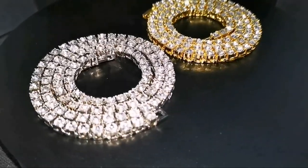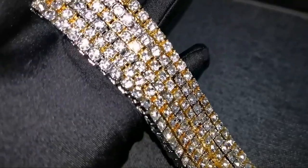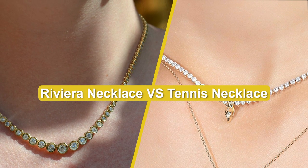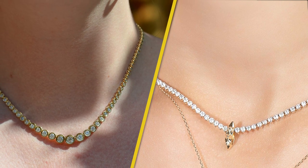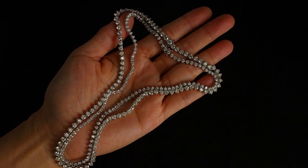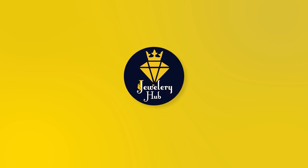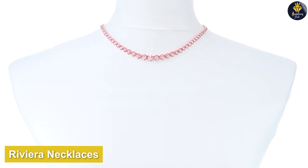Hello and welcome to our comparison video. Today we have an exciting comparison for you — we'll be exploring two stunning necklace styles: the Riviera necklace and the tennis necklace. Both are known for their timeless elegance and ability to elevate any outfit, so let's dive into the world of these exquisite necklaces.